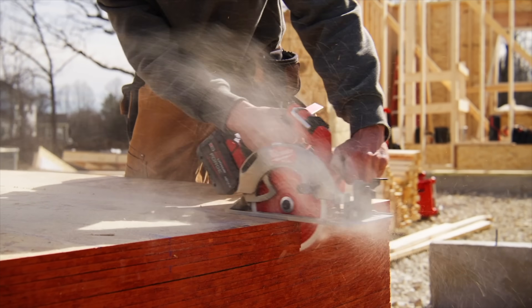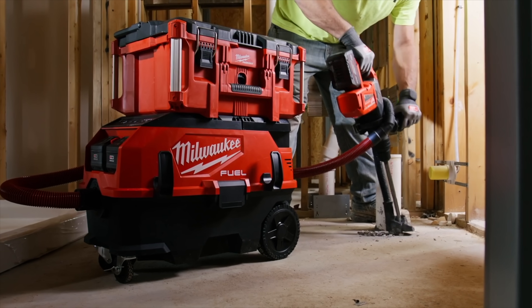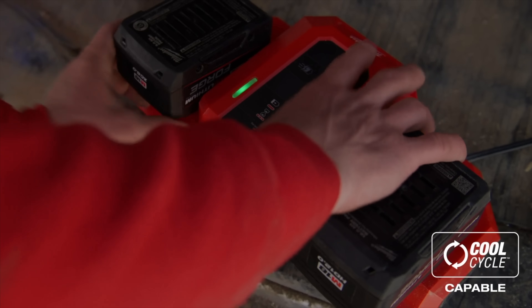When paired with the M18 Supercharger, both of these battery packs will charge up to 80% capacity in just 35 minutes, a feat that's possible thanks to the impressive cooling technology built into these batteries and the charging technology that Milwaukee calls CoolCycle. Between the additional power and minimal downtime these batteries offer, they'll make an ideal match for some of the higher-powered tools and equipment you're about to see in the rest of this video.